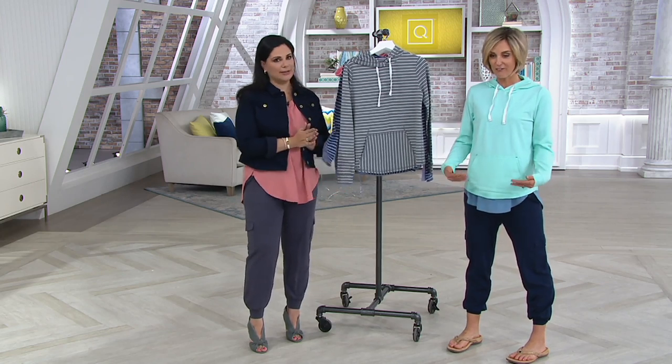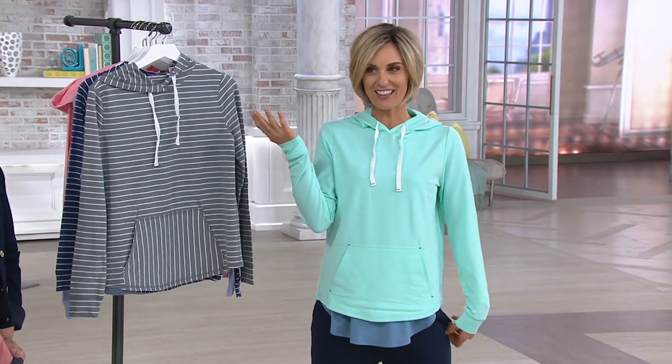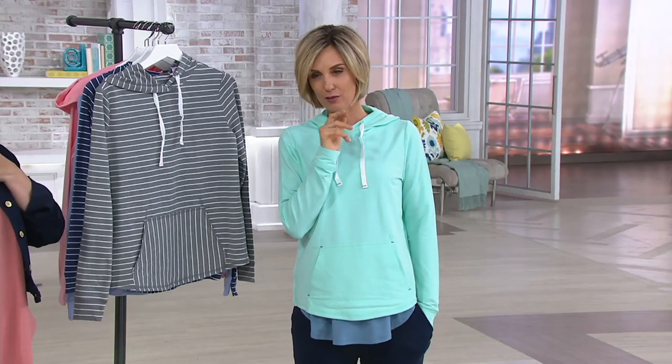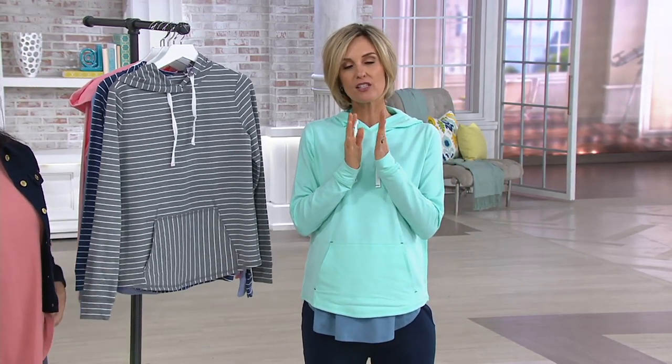It's like my uniform — the joggers, layered with a tank, then this on top. Throw on those shorts and it looks fantastic. You're going to love this. Customer top-rated. With your cue card you get five easy payments — less than nine dollars and fifty cents a month for five months. It's going to be one of your favorite pieces. There are a lot of hoodies and sweaters out there but they don't have the modal.